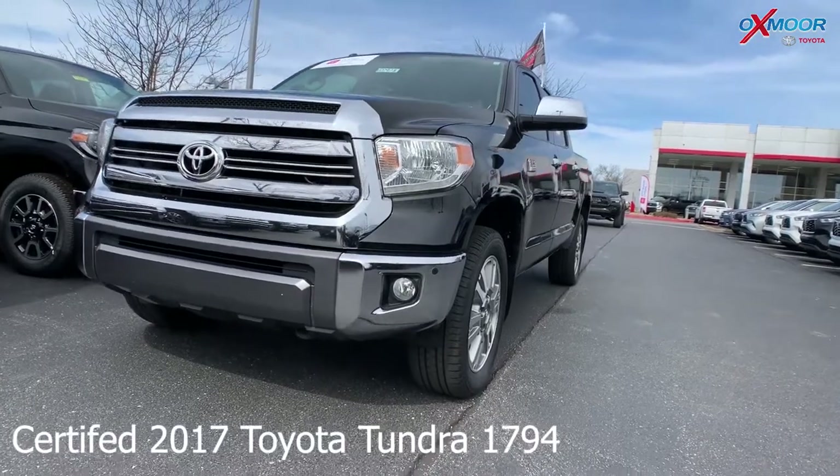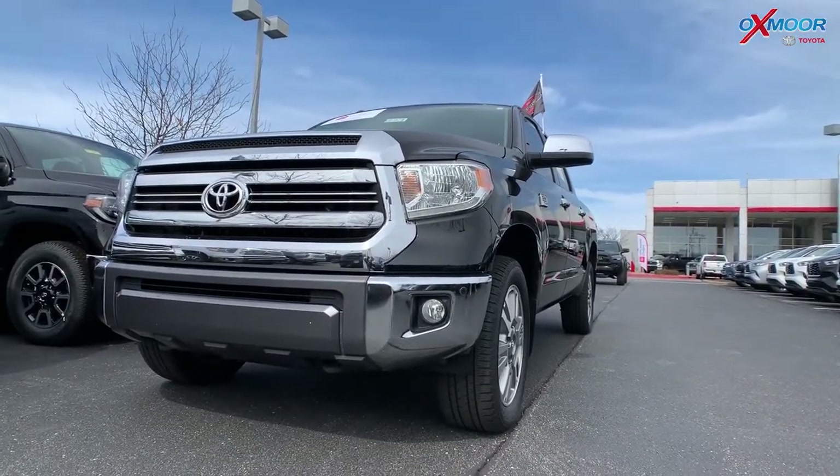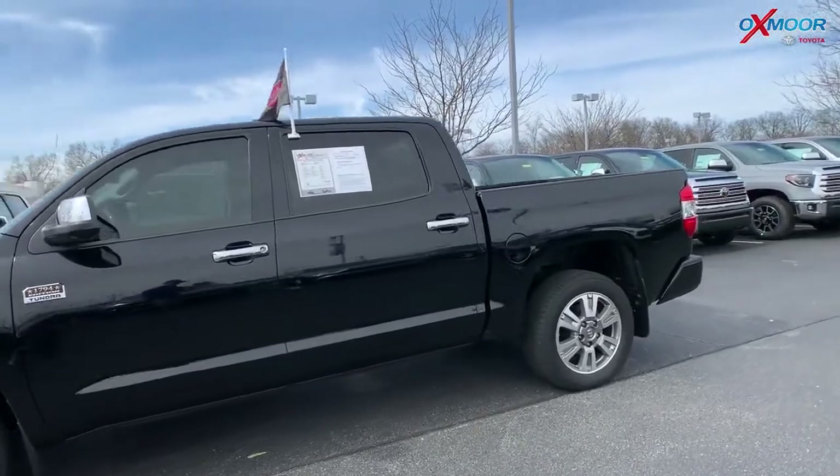For our last vehicle, this is a certified pre-owned 2017 Toyota Tundra 1794 Crew Max. The exterior color is called Attitude Black Metallic, and this vehicle has 20 inch alloy wheels.